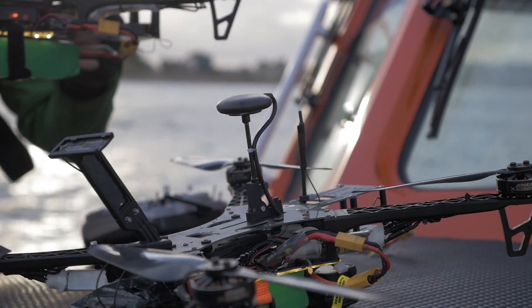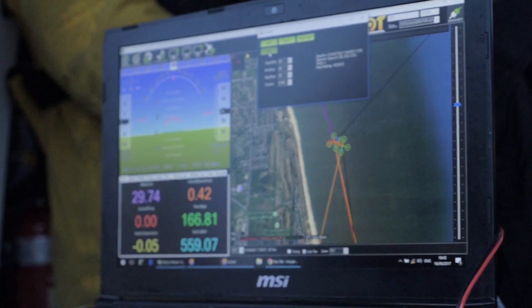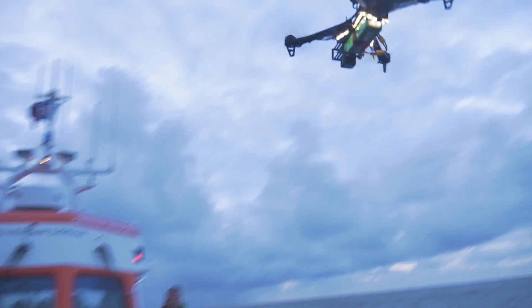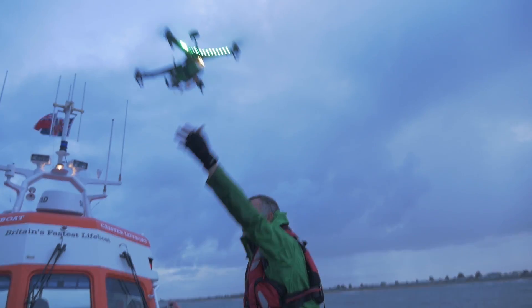The mesh network system allows the drones to all communicate together and relays that information with the base system on the lifeboat. So now we can have multiple drones that can be an eye in the sky. Instead of covering an area of maybe 50 square metres with a lifeboat, we can now cover 500 metres.